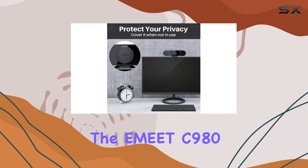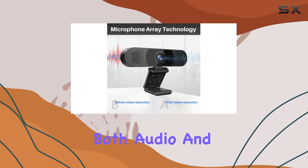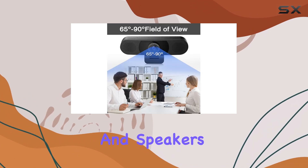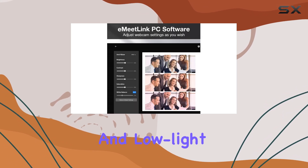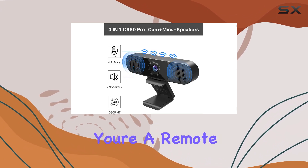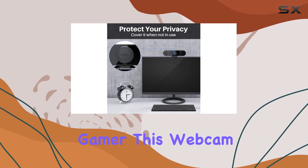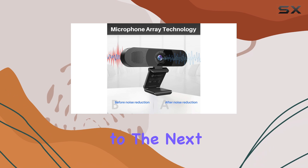Overall, the Amit C980 Pro is an exceptional webcam that delivers on both audio and video quality. Its noise-canceling microphones and speakers ensure clear communication, while the adjustable angle of view and low-light correction make it versatile and suitable for various scenarios. Whether you're a remote worker, a content creator, or a gamer, this webcam will enhance your online presence and take your virtual interactions to the next level.